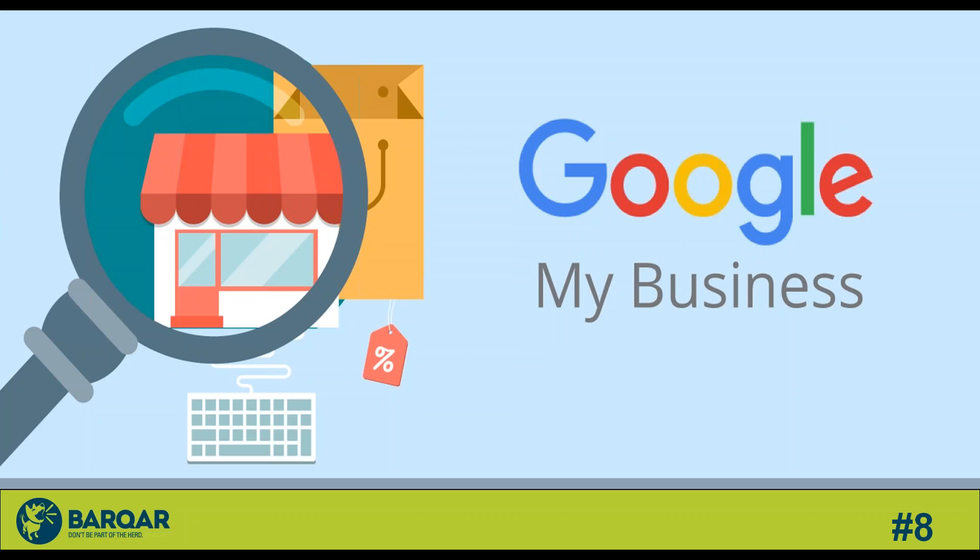Tip number eight is simple but often overlooked: make sure your Google My Business listing is claimed and set up correctly so that your website, reviews from social sites, and contact information are showing up and helping you stand out from competitors. Go to google.com/business and from there set up your listing. When people search for your business or a related business, they have easier access to all of your contact information and a better way to find you and the services you offer.